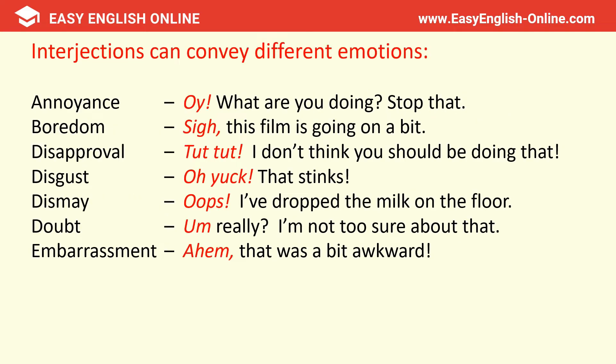An interjection can convey different emotions. Annoyance: 'Oi, what are you doing? Stop that.' Boredom: 'This film is going on a bit.' Disapproval: 'Tut tut, I don't think you should be doing that.' Disgust: 'Oh yuck, that stinks.' Dismay: 'Oops, I've dropped the milk on the floor.' Doubt: 'Hmm, really? I'm not too sure about that.' Embarrassment: 'Hmm, that was a bit awkward.'